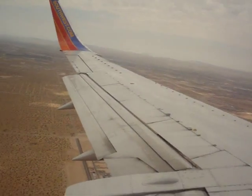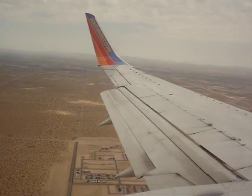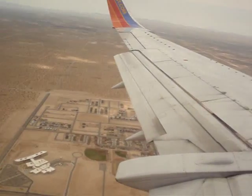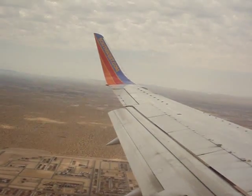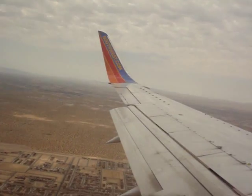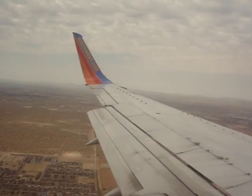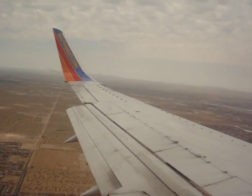All right, we are now landing in El Paso, Texas. Elevator Times live here. Down there you can see the deserts, and we're about to be landing pretty soon. Elevator Times, it looks like it's your airport — the El Paso Airport.